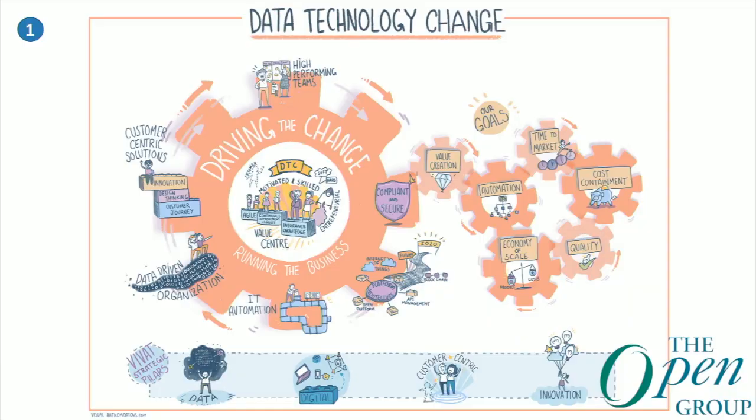This infographic shows the four strategic pillars of VIVAT. The first one is data. Data is a very important asset — I think for all organizations, not only insurance companies. What can you do with data, not only within your own organization but also in combination with all the data sets outside your organization? How much should you leverage? That's one of the key issues around data.